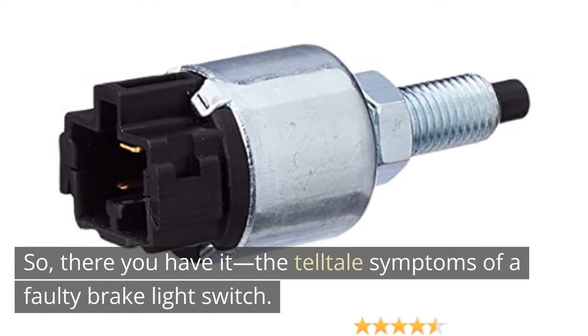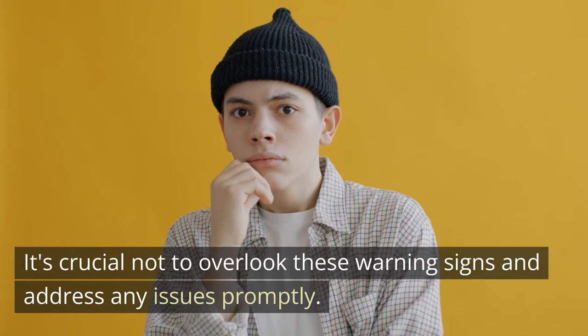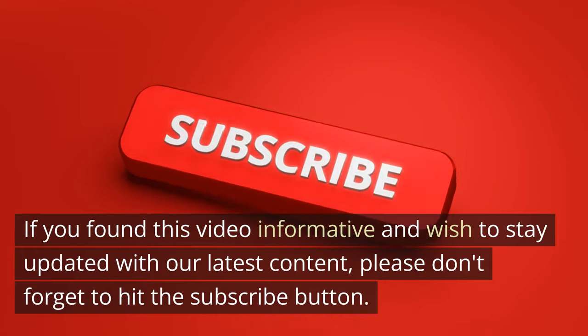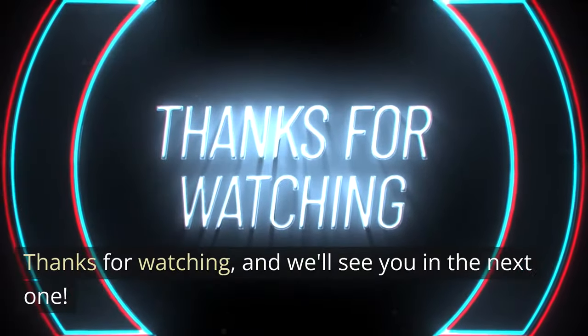So, there you have it — the telltale symptoms of a faulty brake light switch. It's crucial not to overlook these warning signs and address any issues promptly. If you found this video informative and wish to stay updated with our latest content, please don't forget to hit the subscribe button. Thanks for watching, and we'll see you in the next one.